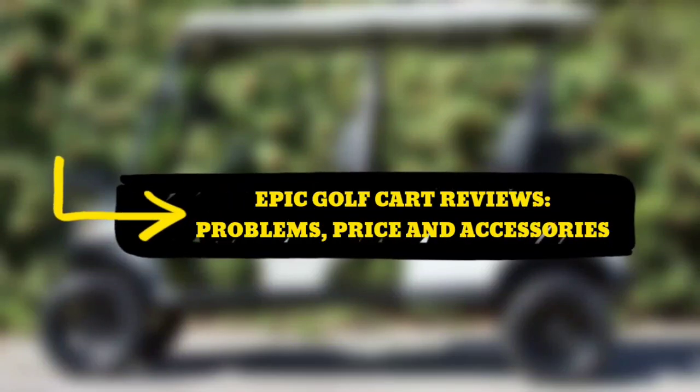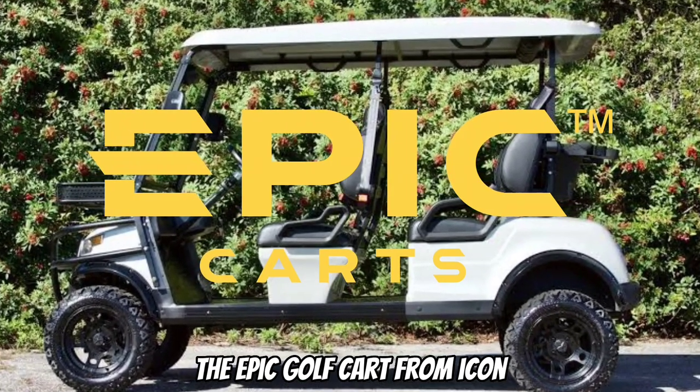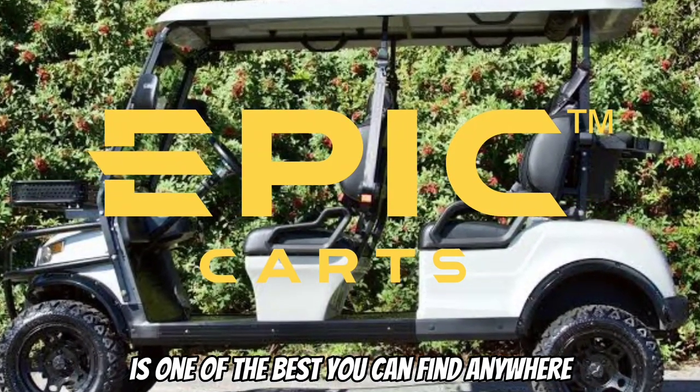Epic Golf Cart Reviews: Problems, Price, and Accessories. The Epic Golf Cart from Icon is one of the best you can find anywhere. Looking at any cart models will tell you they were specially crafted to be one of a kind.